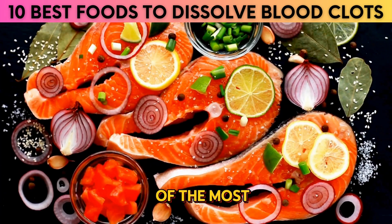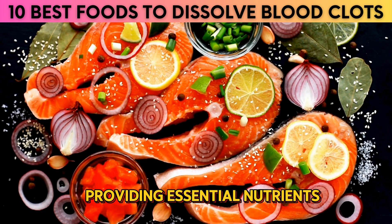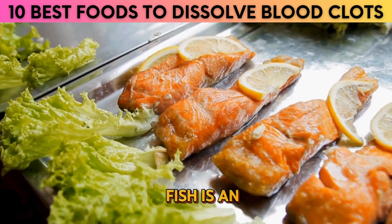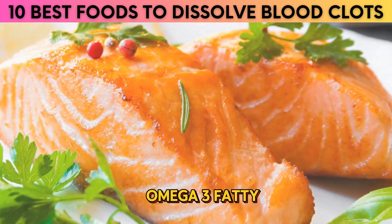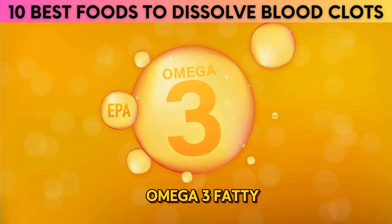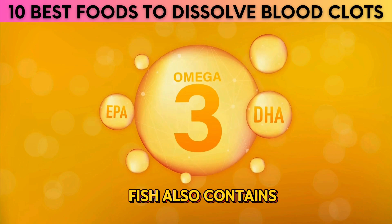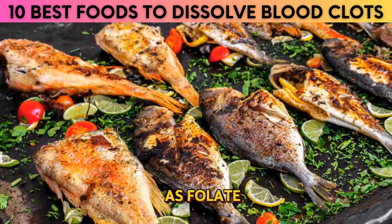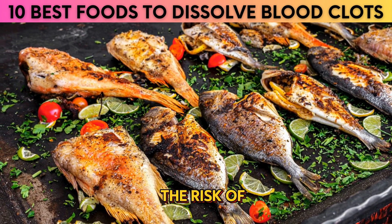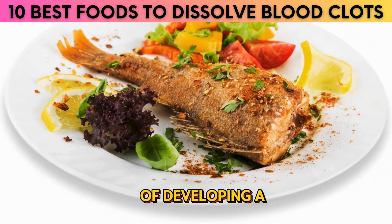6. Fish. Fish is one of the most important dietary components for maintaining good health. In addition to providing essential nutrients, fish can also help to reduce the risk of deadly blood clots. Fish is an excellent source of omega-3 fatty acids, which play a key role in preventing blood clots by thinning the blood and making it less likely to clot. Fish also contains folate, a vitamin that helps to break down homocysteine, an amino acid that can increase the risk of blood clots. By eating fish regularly, you can help reduce your risk of developing a deadly blood clot.